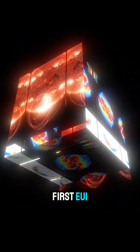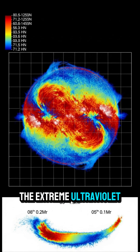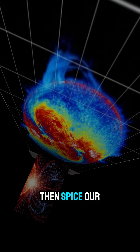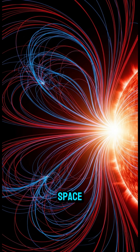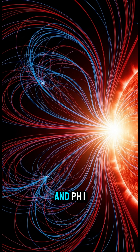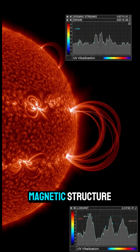Three instruments stole the show. First, EUI — the Extreme Ultraviolet Imager — zoomed into the corona and caught solar plasma looping and dancing above the pole. Then SPICE, our Doppler eyes in space, tracked sizzling gas flows: reds racing away, blues rushing toward us. And PHI peeked into the magnetic structure, revealing how the poles twist and churn.